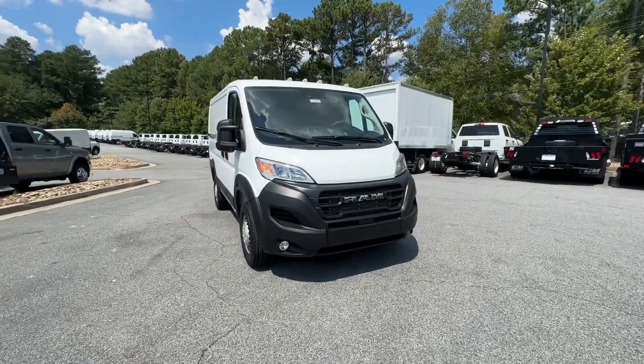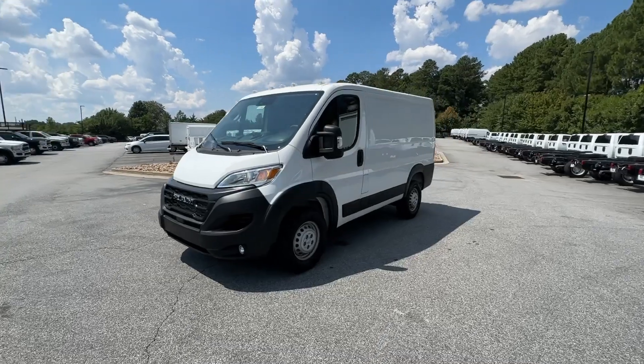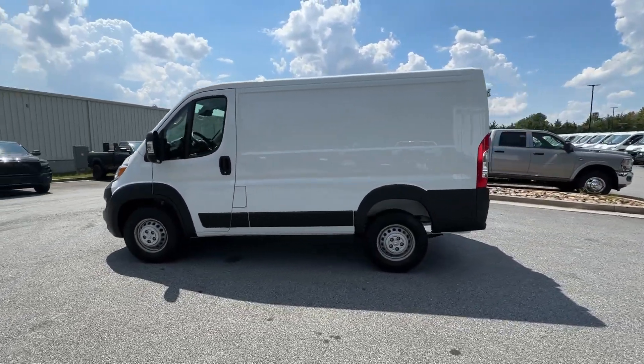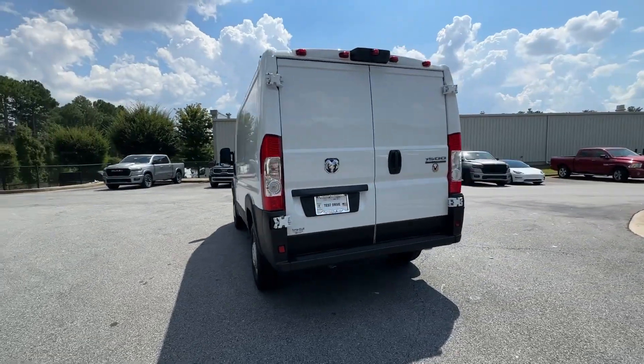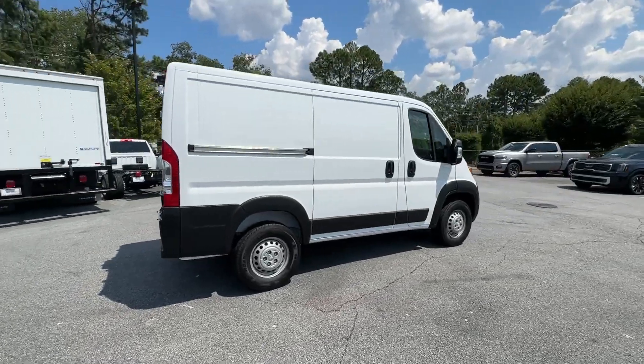You just found the 2024 RAM ProMaster 1500. Here's a ProMaster 1500 that offers impressive payload and towing capability, excellent driver visibility, flexible cargo space, and a host of desirable infotainment and safety features — everything your business needs to succeed.